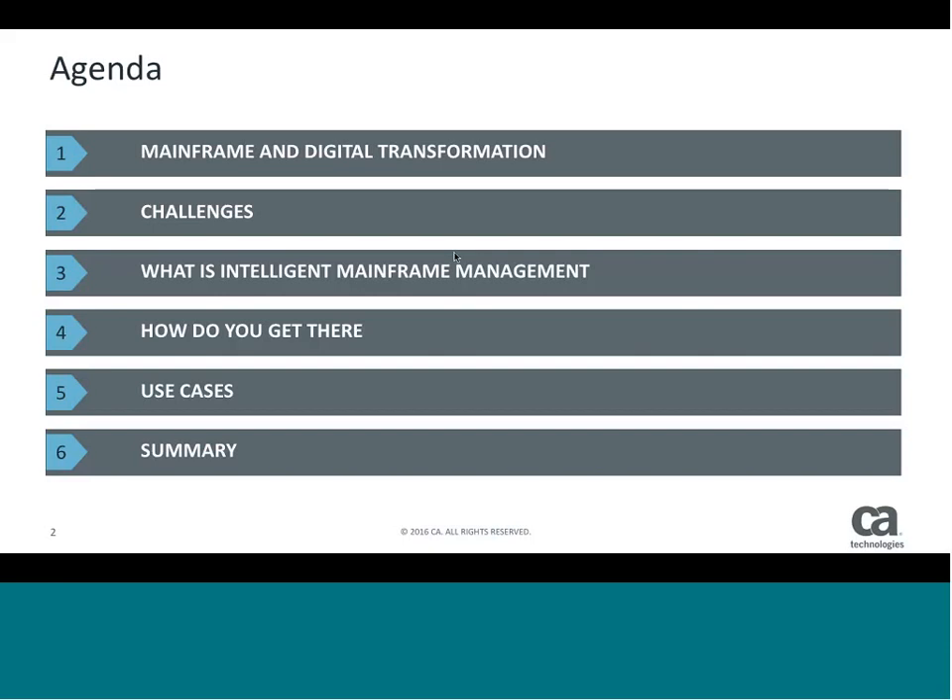There are a couple parts we wanted to go through, really starting off by telling you what we're hearing from folks out there — what kind of challenges they're looking at — and bringing forward some of the solutions that we are developing to help with that. Part of this is an evolution path we're developing to help you move up the maturity chain, but also giving you some of the use cases we're actually delivering right now.